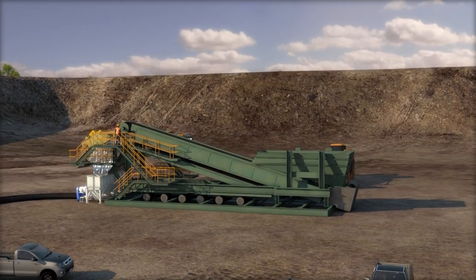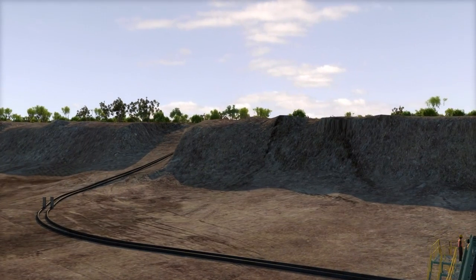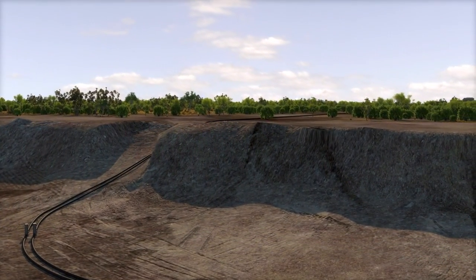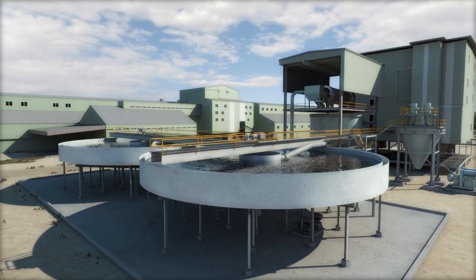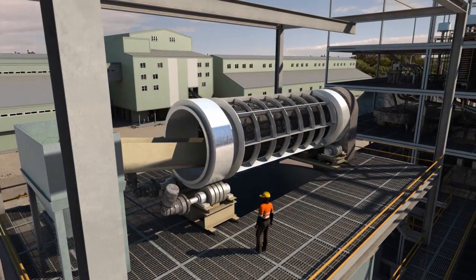The mineralised sand is tipped into a hopper, mixed with water, and pumped to the primary concentrator plant a short distance away. The method of separating the mineral from the sand is proven industry best practice and uses no chemical additives.